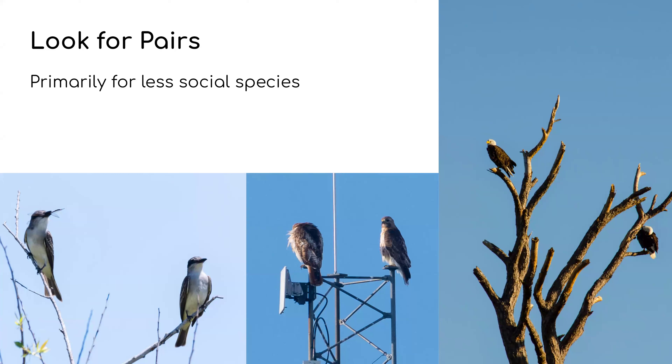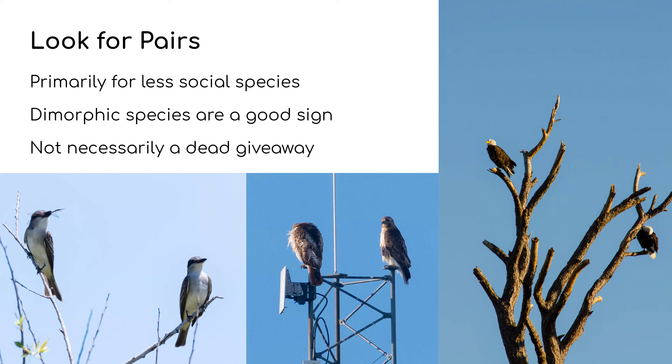Look for pairs — this is primarily useful for less social species. Raptors are a really good indicator: hawks, kites, falcons don't tend to spend a lot of time with each other, so if you see them together more often that's a very good indicator of nesting. Dimorphic species are a good sign too — for example, male Wood Ducks are stunning with tons of color while females are more drab. But this isn't always a dead giveaway — Bald Eagles have extremely strong pair bonds and will stay together even during the off-season, so seeing a pair of eagles doesn't necessarily mean they're currently nesting.